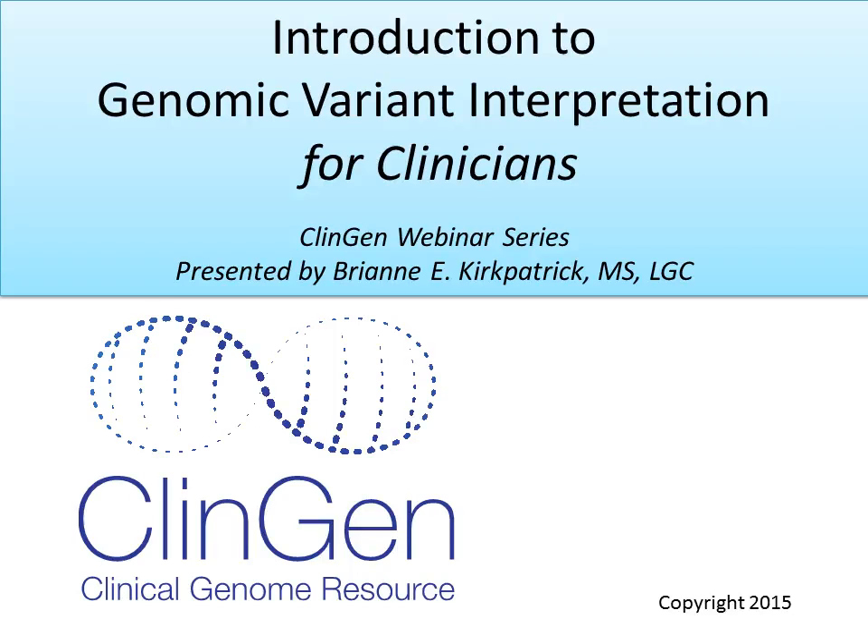Although we've made great strides in reading the genetic code, we don't always understand what the results mean. Projects like the Clinical Genome Resource, also known as ClinGen, are trying to change that. In this brief webinar, we'll introduce the topic of the interpretation of genomic variants, the importance of variant interpretation in making improvements to healthcare, and help you understand how you, the clinician, are important to this work. It is our hope that you will better understand your role and have a guide to new tools and resources for use in your own clinical practice.